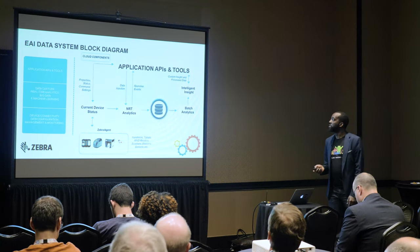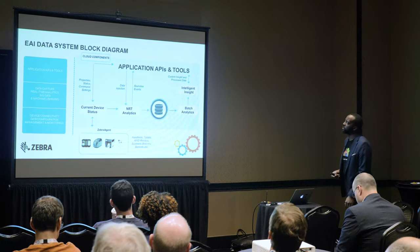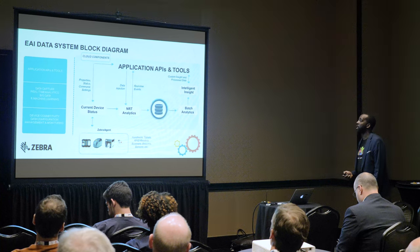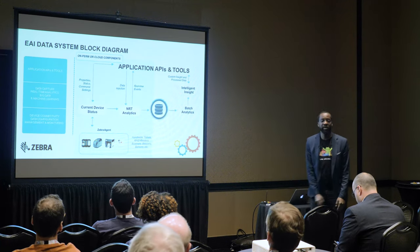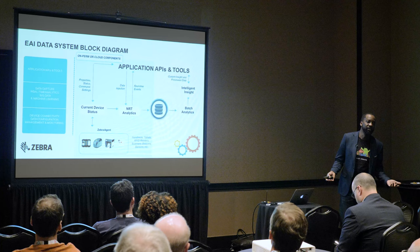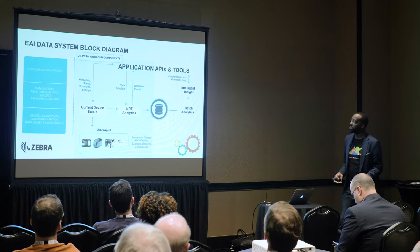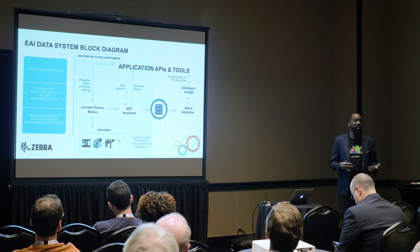The cloud components — pretty much everything can live in the cloud. For on-prem scenarios, you don't really want to put big data on your premises because it's a lot of infrastructure cost. You can do all capabilities around current device status and near real-time analytics on-prem, but in reality you want to keep big data processing in a cloud platform.